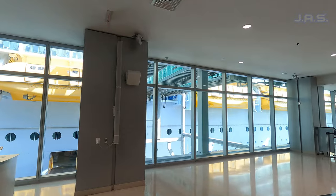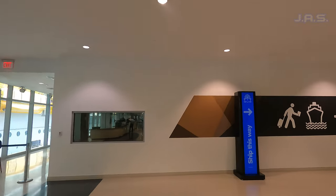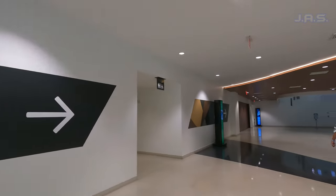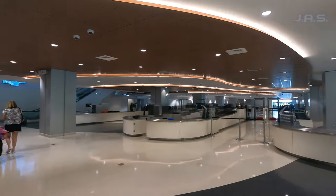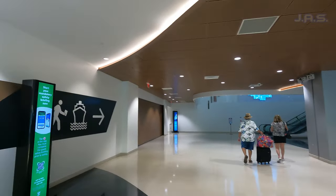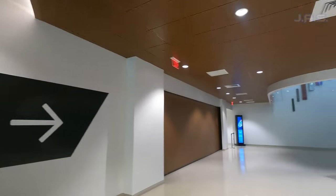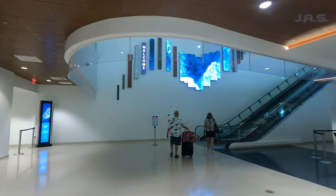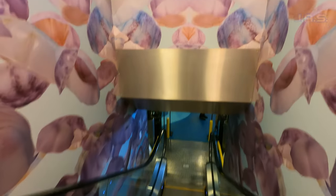That priority access also translates to getting back onto the ship when you're at port. In St. Thomas it started to rain, and a lot of people were rushing to get back on the ship. At the gangway there were two different lines — one for Key and priority guests, and another for everyone else. Unfortunately many people were stuck in the rain going through security, whereas Key guests just walked straight through. We also had our own elevators, which is always a big plus.